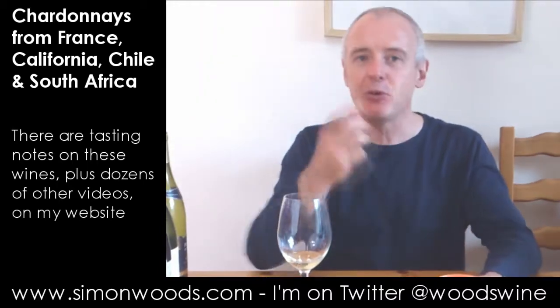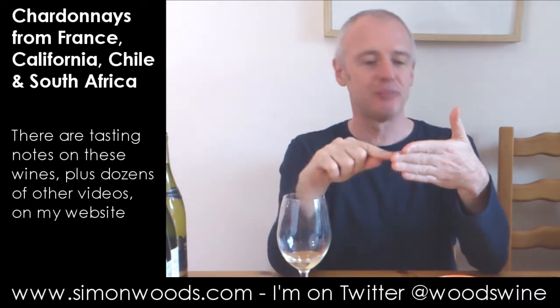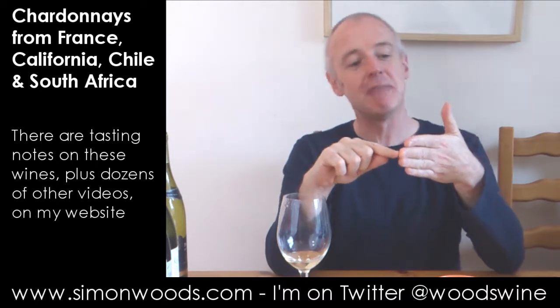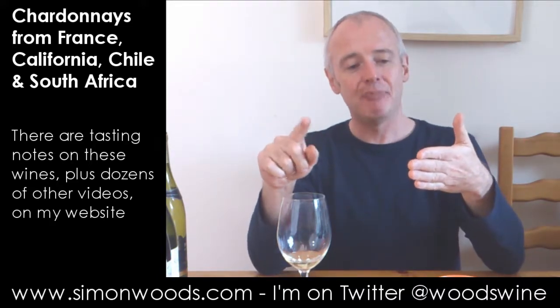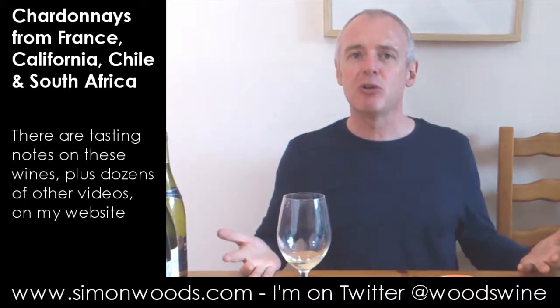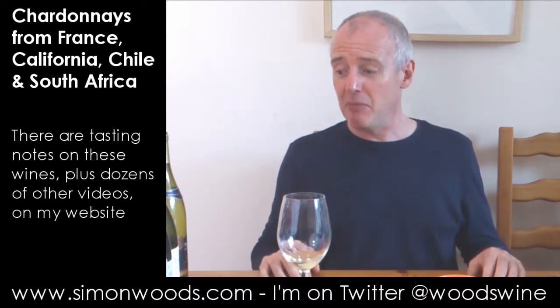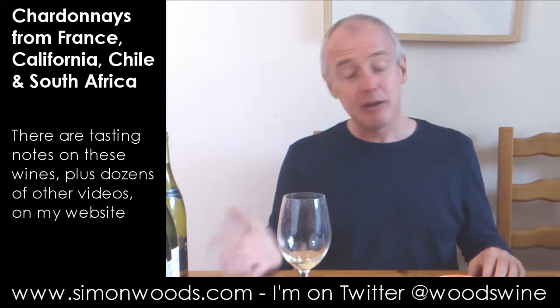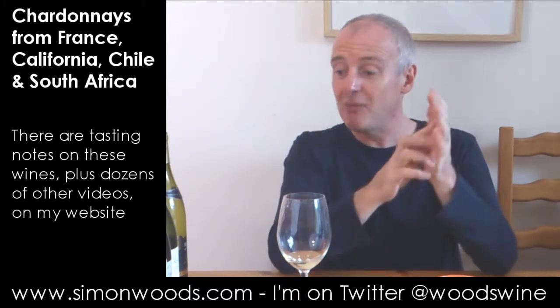It's one of those wines where you can almost tick boxes: crisp fruit — yes; nicely handled oak, not too much influence but makes its presence felt — yes; nice élevage, a gentle maturity of the flavours — yes. But then you think it almost feels like someone who's just come out of college with a really good degree, but hasn't developed its full personality. I don't know whether that's going to come with further time in the bottle or whether it's a vineyard thing. As the vineyard ages, maybe there'll be more to come from it — but it feels safe. Upmarket, but safe.